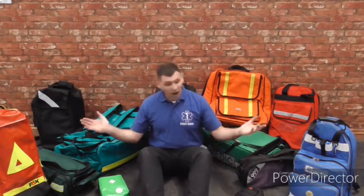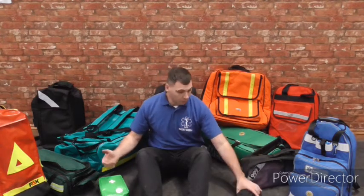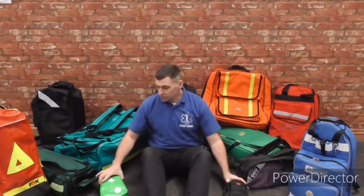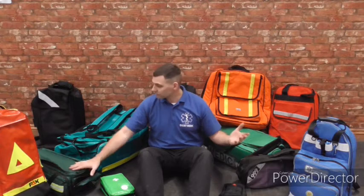Kit bags come in a whole range of sizes, colours, materials — all sorts of things. From little personal kits that you may keep on your belt, to kits you may have in your car which are waterproof and wipe clean, to kits that look after oxygen cylinders or other cylinders. It's a massive range and it will really depend on your skill level and the equipment you're going to be carrying.